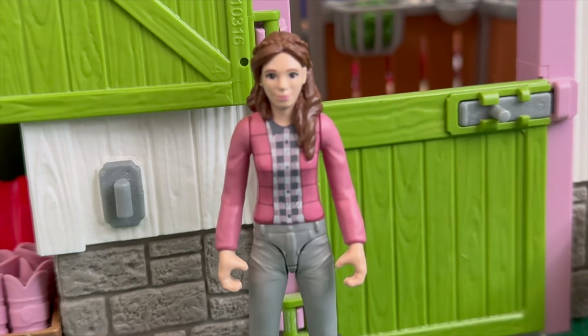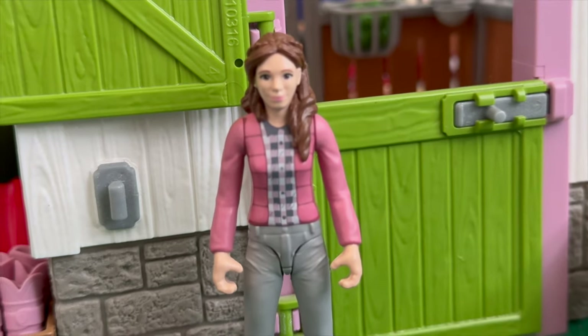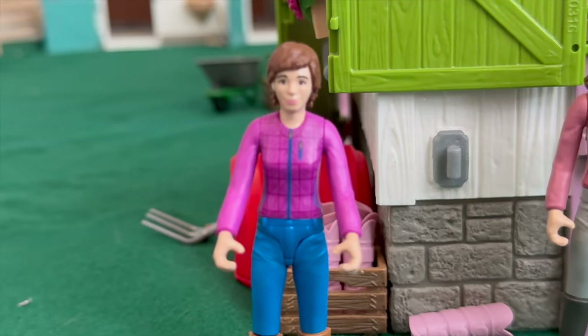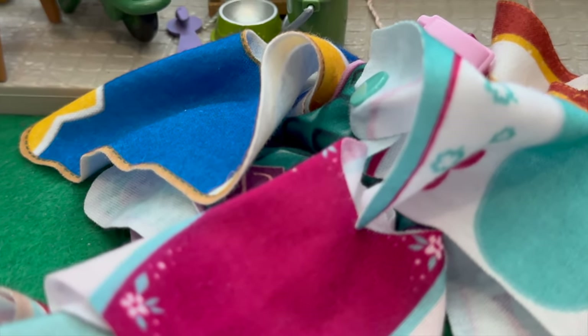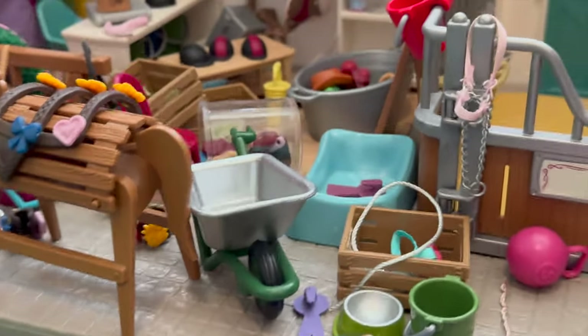Okay guys, it's 12:30. Sophia and I just ate lunch and now we're going to start cleaning again. Chris also joined us because she finished work early, so we're going to have another helper — amazing!